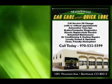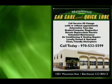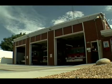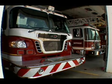Berthoud Fire Protection District, sponsored by Main Street Car Care. Currently we serve portions of Larimer, Weld, and Boulder counties. If you build within the Berthoud Fire Protection District, you're going to pay lower insurance premiums than in other areas of the state because of our low insurance ratings.